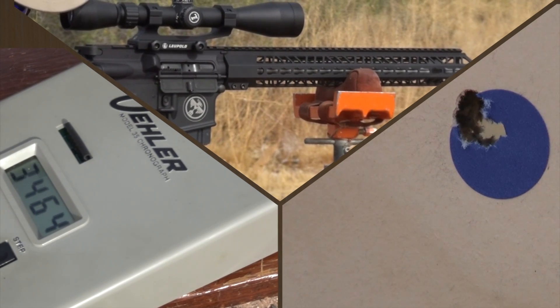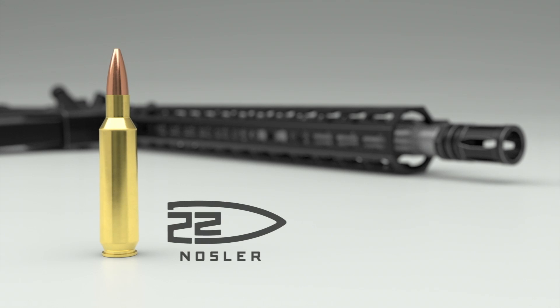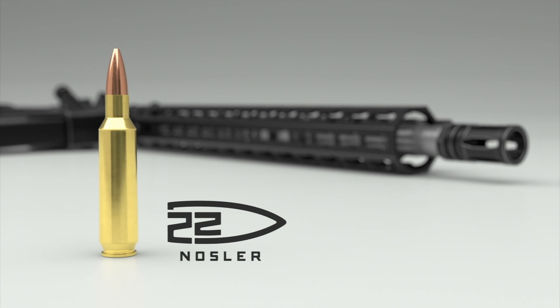That increased velocity gives you a flatter trajectory and less wind drift on longer range applications. It's the same overall length as a .223 Remington, the same maximum pressure, so all your pressures are going to be the same. It's really just a seamless swap.